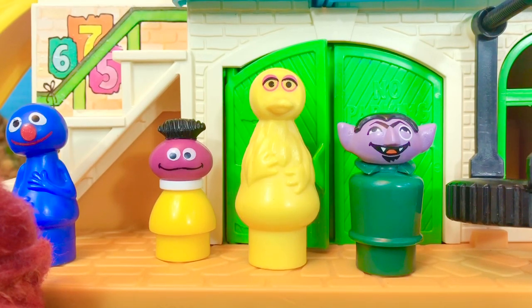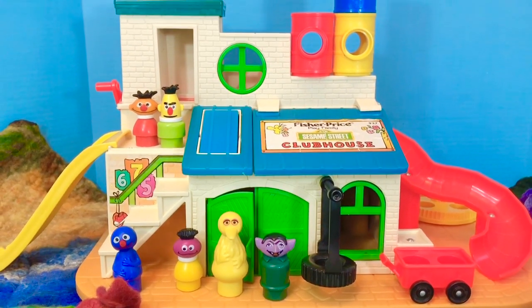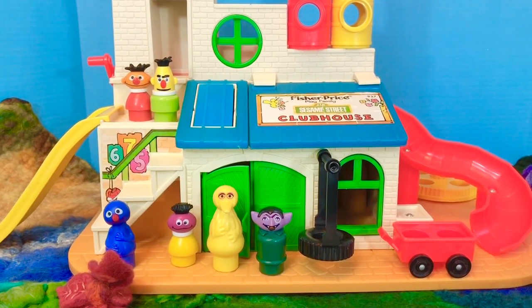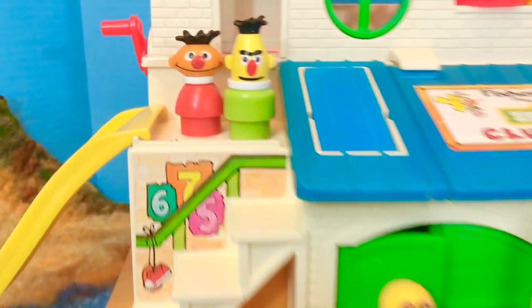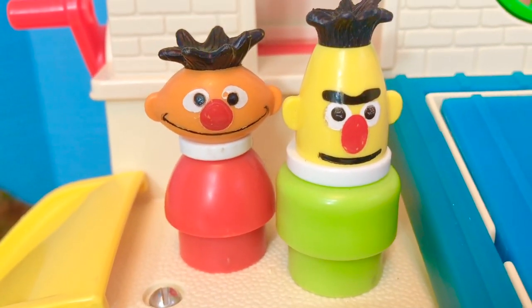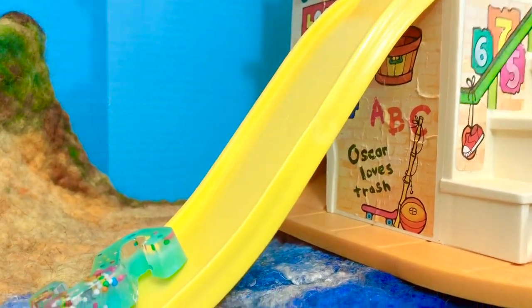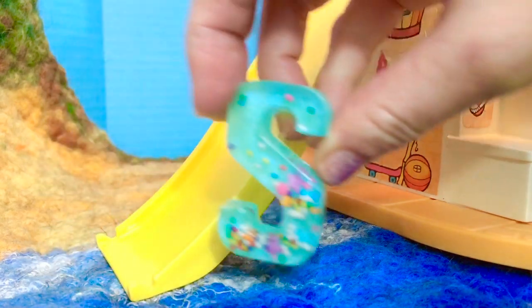Hello and welcome to Tiny Treasures. Today we're hanging out at the Sesame Street Fisher-Price Clubhouse and today we have a special letter. Bert and Ernie, what is today's letter? It's the letter S.